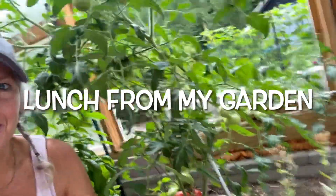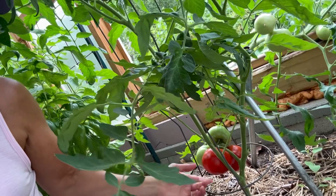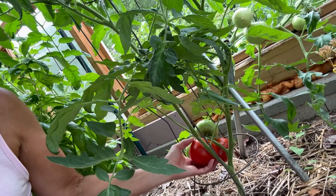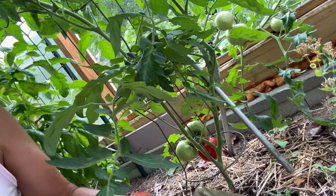Today I am going to harvest a few treasures from my garden and make a yummy lunch. The menu today includes a few slices of tomato, a cucumber sandwich, and some pesto.